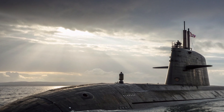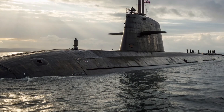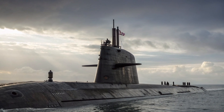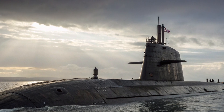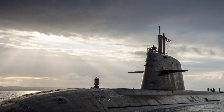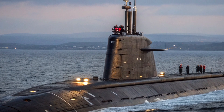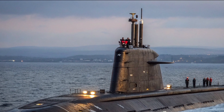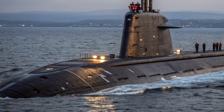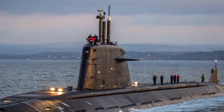In a world where hypersonic weapons, cyberwarfare, and artificial intelligence are reshaping the nature of defence, the Trident D-5 still represents something timeless: deterrence through certainty. It is not a weapon of conquest, but of stability. Its silent patrols beneath the oceans remind the world that peace sometimes depends on the quiet assurance of overwhelming strength. As the Dreadnought submarines prepare to take over and a new generation of sailors stands watch beneath the waves, the Trident D-5 remains a symbol of both technological mastery and political resolve.